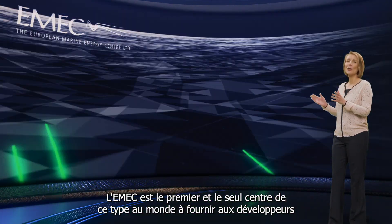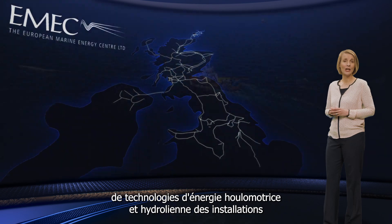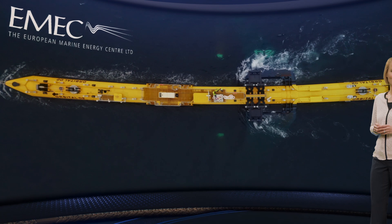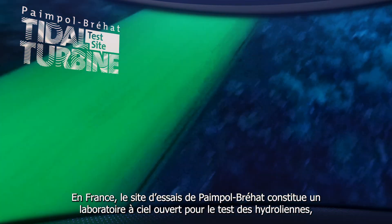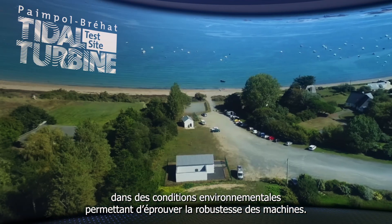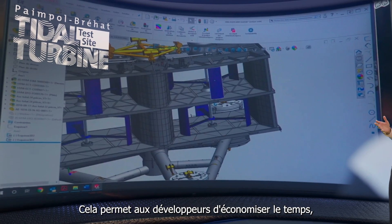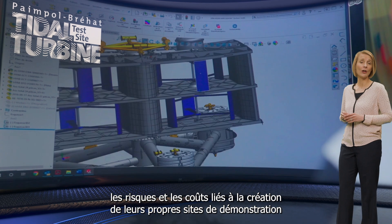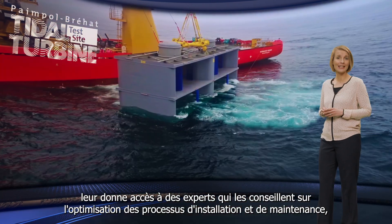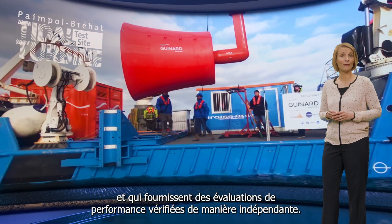EMEC is the first and only centre of its kind in the world to provide developers of both wave and tidal energy technologies with purpose-built, accredited and grid-connected open sea testing facilities. And in France, the Paimpol-Bréhat test site is an open-air laboratory for testing tidal turbines in environmental conditions that allow the robustness of the machines to be tested. This saves developers the time, risk and cost of creating their own demonstration sites and provides them with access to experts to advise on optimising installation and maintenance processes, as well as providing independently verified performance assessments.